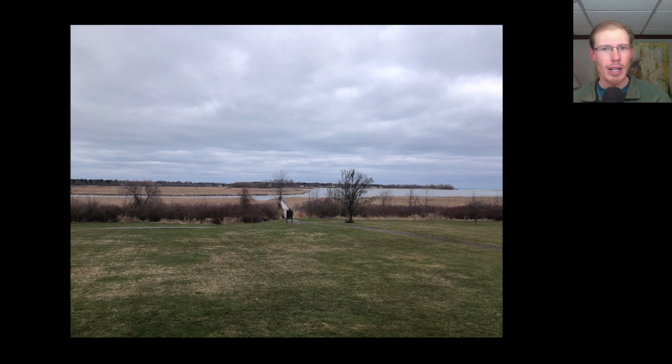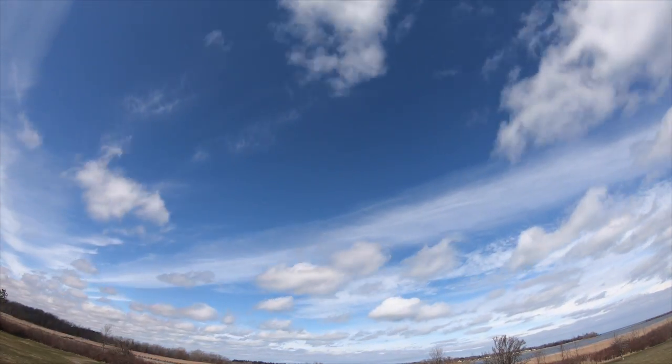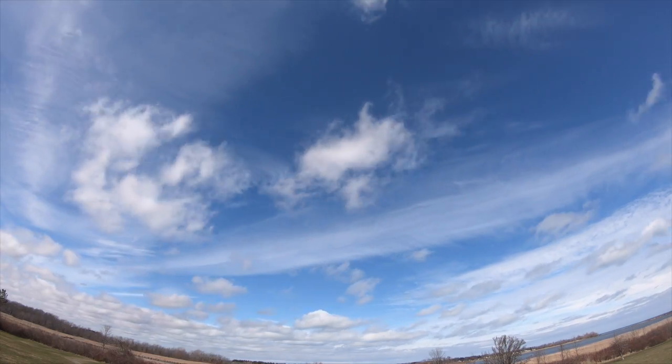I got over to the Hawk Watch around 9 a.m. and there was a nice southwesterly wind that was light to moderate and cloudy skies, so it took a little while for the flight to get going. But as we reached the midday period there started to be a lot more blue sky, and that really launched a pretty good flight of raptors.